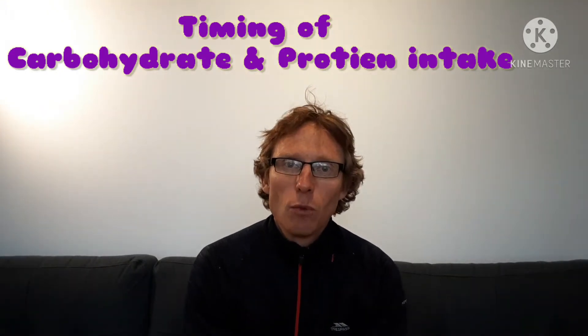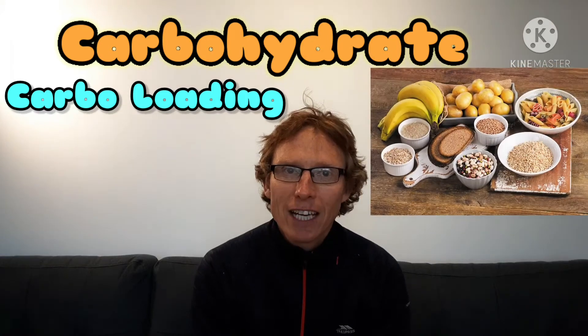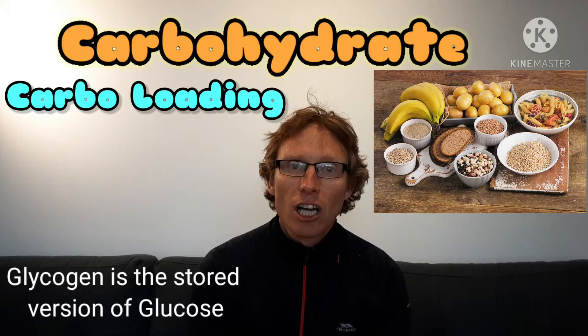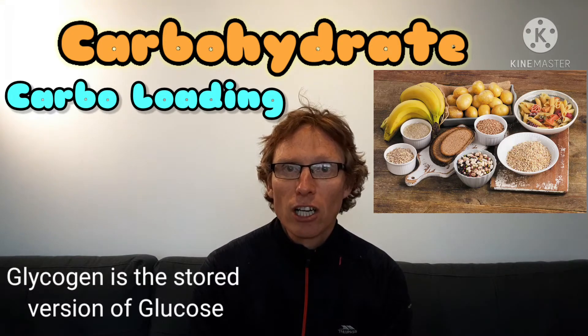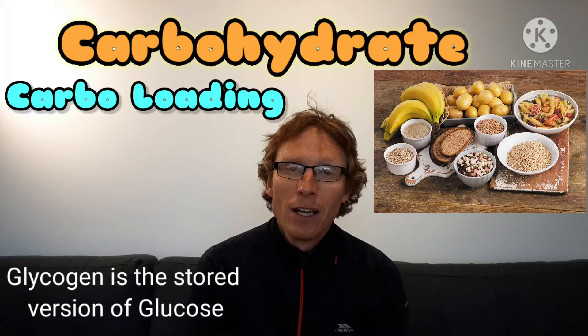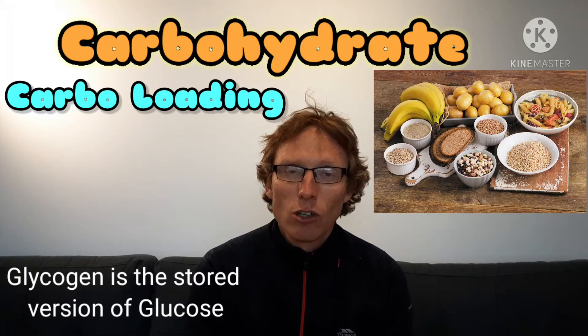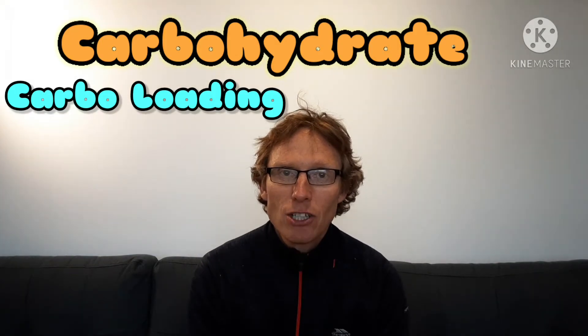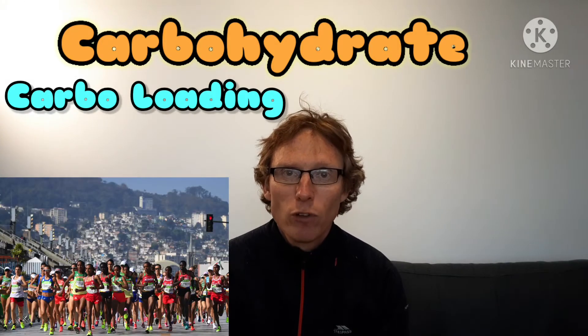The first thing we'll look at is when you would eat carbohydrate prior to an event. Carbo loading is a term we use for endurance athletes who need to build up their glycogen stores in the muscles. When you eat carbohydrates in the form of pasta, rice, potatoes and wheat products, that turns into glycogen in the body. Glycogen will also turn into glucose, which you use for your energy. So marathon runners, long distance cyclists and long distance swimmers will carbo load in the build-up to a major event, maybe two or three days before, gradually increasing how much carbohydrate they're eating.